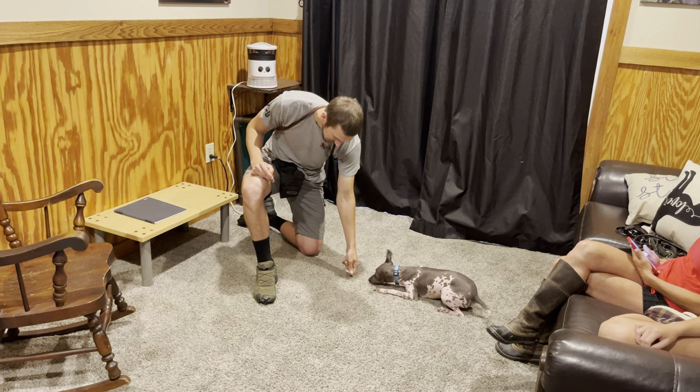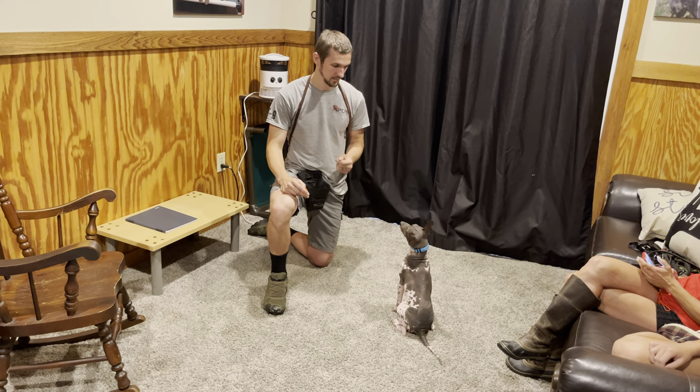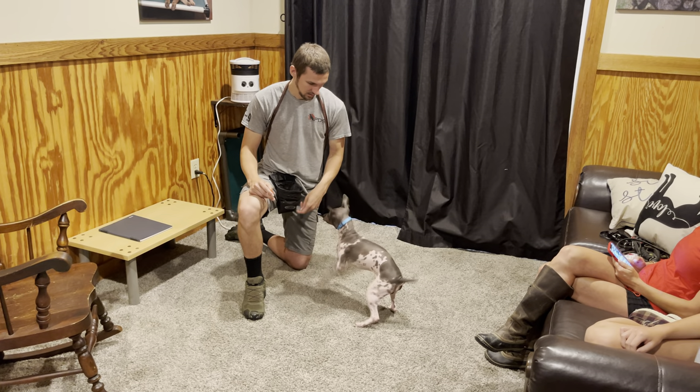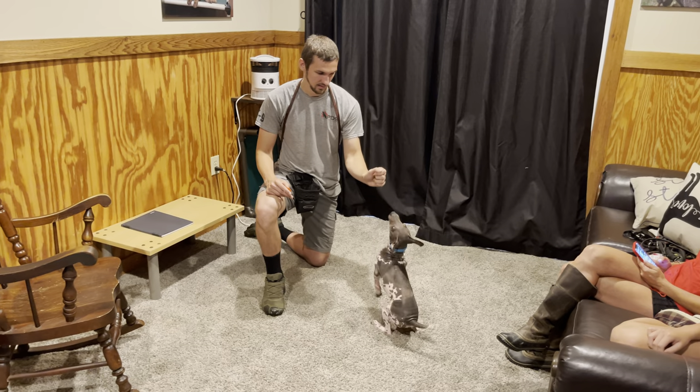So a very sweet, calm, confident young dog — really well raised, going traveling, being exposed to every kind of craziness imaginable.